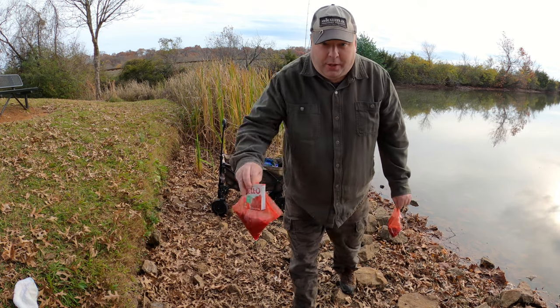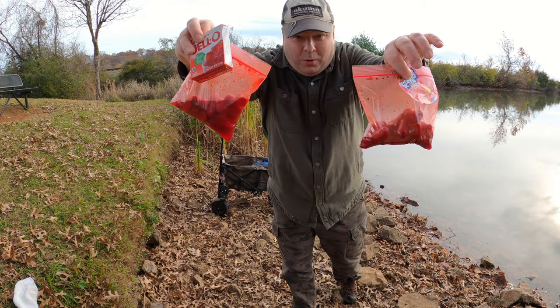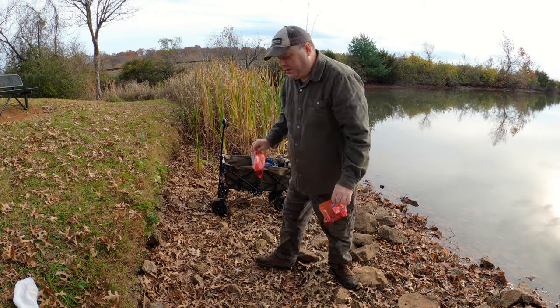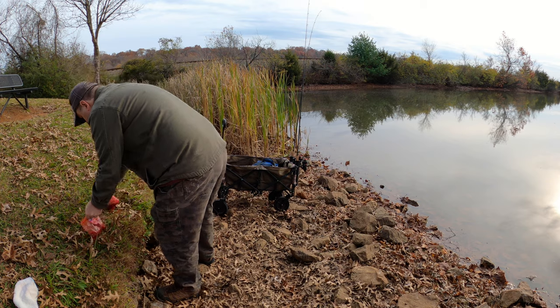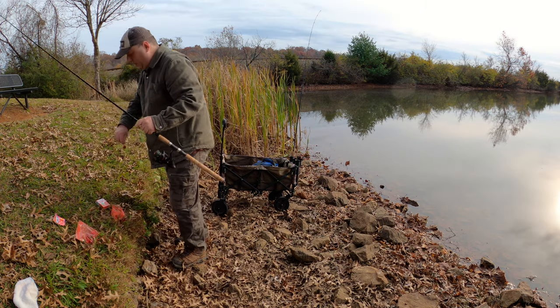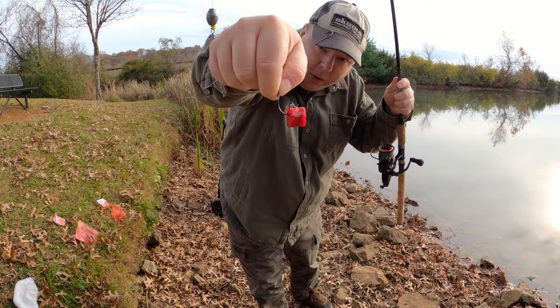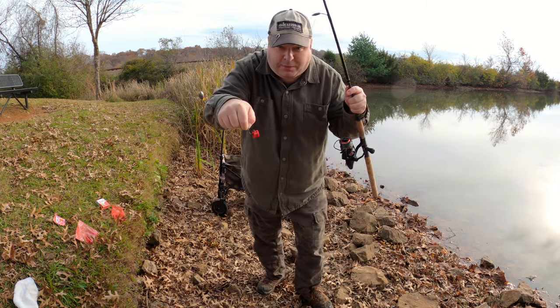In this video I'm putting Jell-O up against Kool-Aid to see which one catches a fish first. I've marinated hot dogs in both the Jell-O and the Kool-Aid, so that's going to be the bait of choice today.